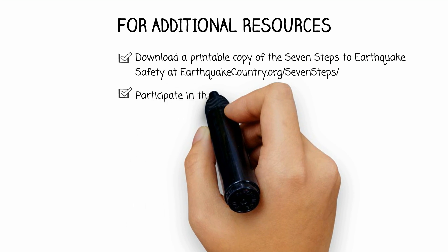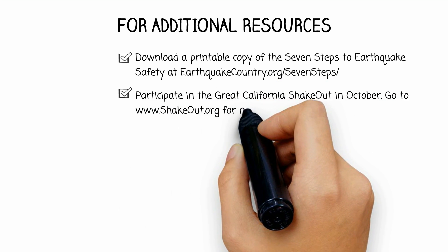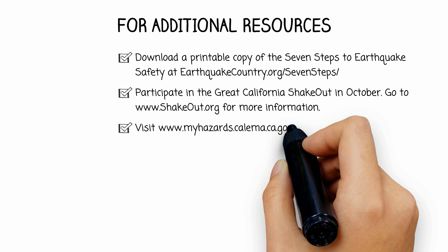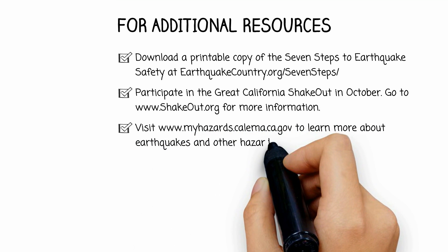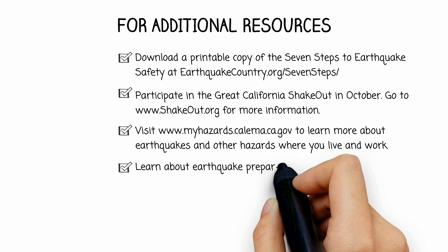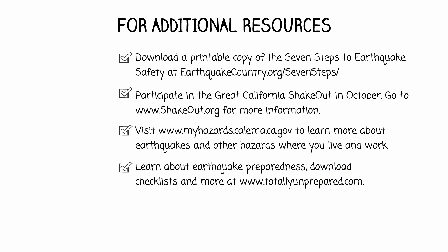Participate in the Great California ShakeOut in October at www.shakeout.org. Visit www.myhazards.calema.ca.gov to learn more about earthquakes and other hazards where you live and work. Learn about earthquake preparedness, download checklists, and more at www.totallyunprepared.com.